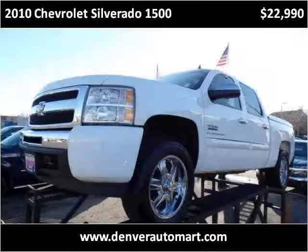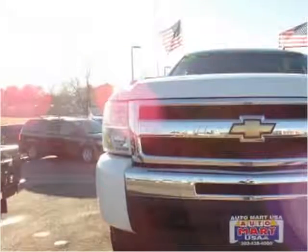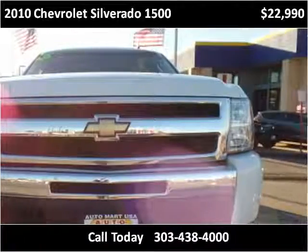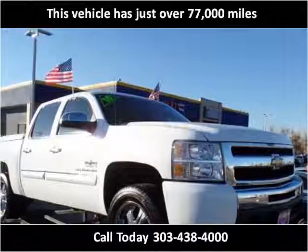This 2010 Chevrolet Silverado 1500 is available from Automark USA. This vehicle has just over 77,000 miles.